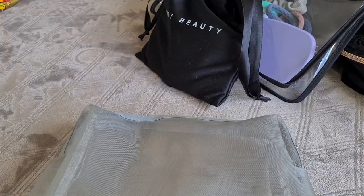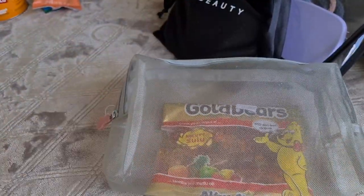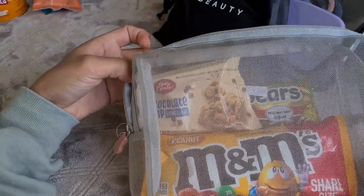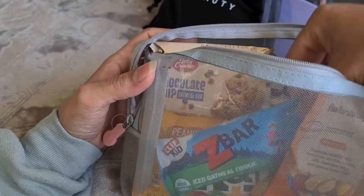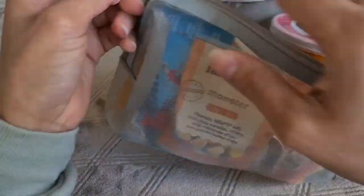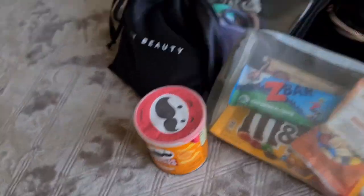I'm going to fill a mesh bag with a few snacks. I got some halal gummy bears, M&Ms, a Betty Crocker chocolate chip oatmeal bar, a Clif Kid Z Bar in iced oatmeal cookie flavor, and a Monster trail mix from Favorite Day. For something salty I grabbed Pringles — though the canister is bulky so I'll probably swap it for snack-size Pringles so they don't get crushed in my hospital bag.